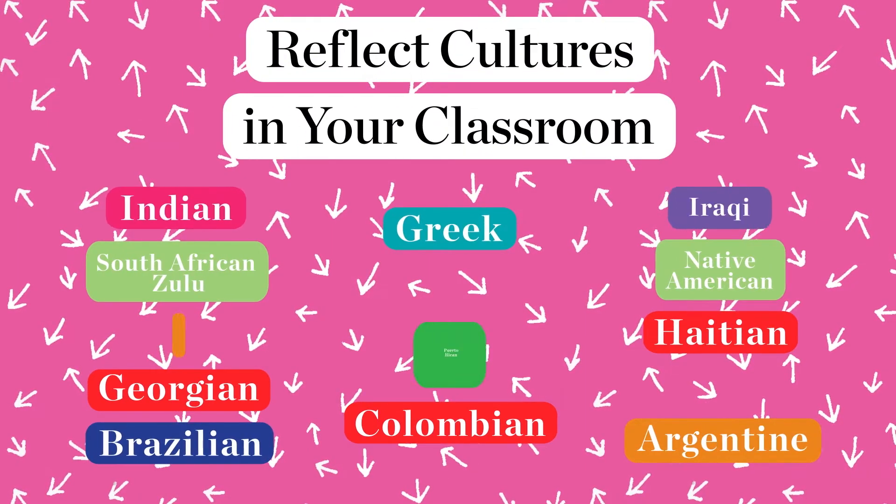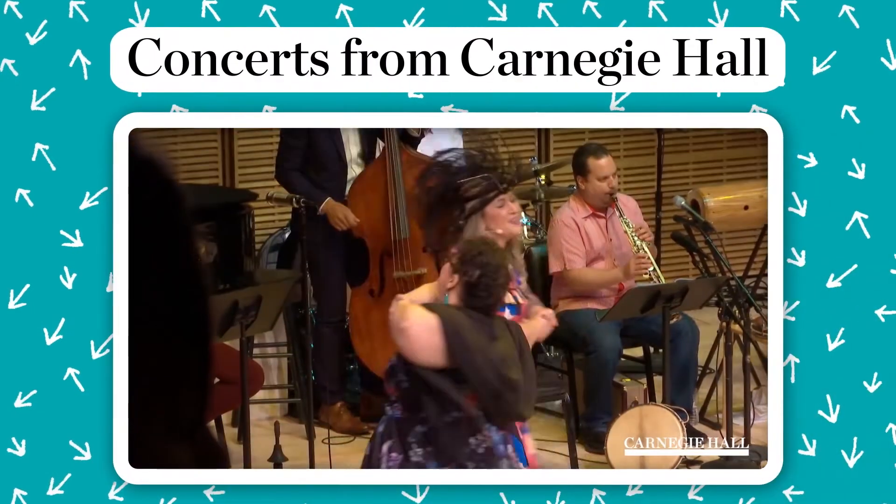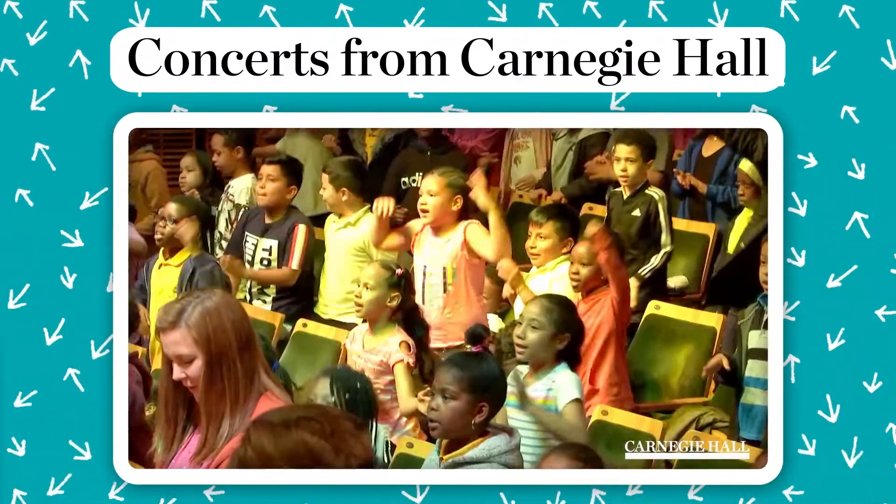Musical Explorers has been able to help students see their culture reflected in the classroom, and so what it does is makes the classroom a more inclusive space. Musical Explorers has brought culture and open-eyed children into my classroom. Teaching it to the children, they're just ready.